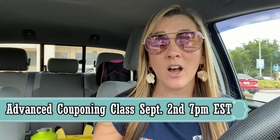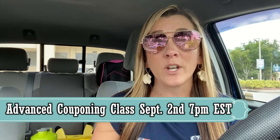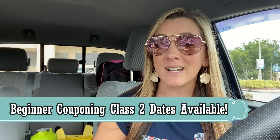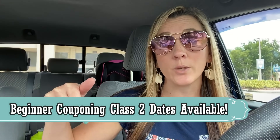I also added an advanced couponing class available now on my website — that's happening next week. The link is below. I also have two different dates available for the beginner couponing class, both linked below. When you click on the beginner class, there's a drop-down menu to choose which date works best for you. Then you can reserve your seat and I'll send you the Zoom link. Keep in mind it is Eastern Standard Time.